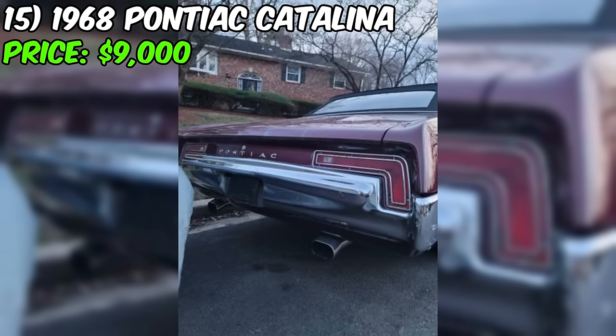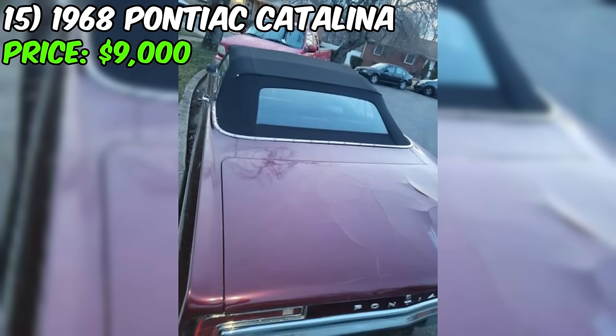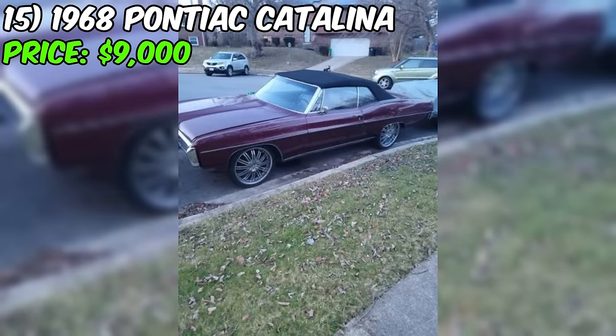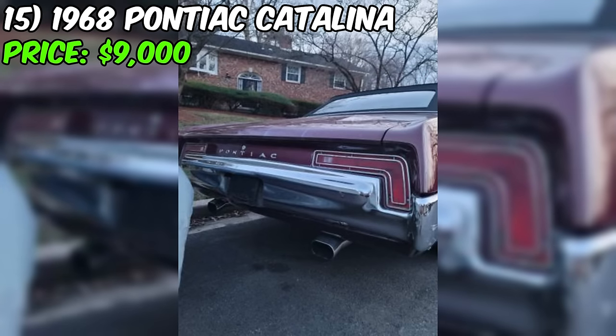However, the seller is upfront about the fact that this Catalina needs a new paint job soon. So, if you're the kind of person who appreciates a project or is willing to invest a bit more to bring this classic beauty back to its full glory, then this might just be the one for you. Being aware of the imperfections is crucial in the classic car world. The honesty in the seller's description is commendable, and it's refreshing to see someone being upfront about what the car needs.